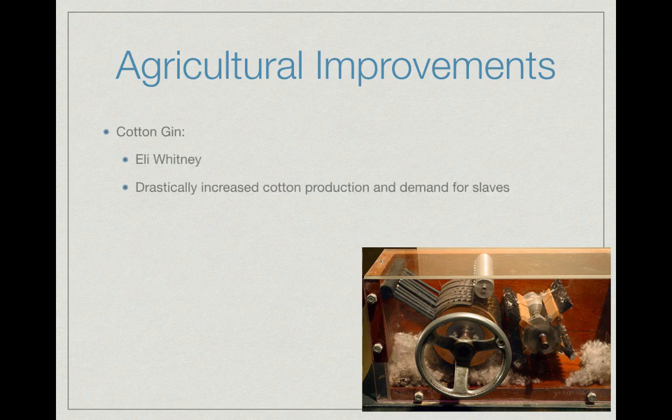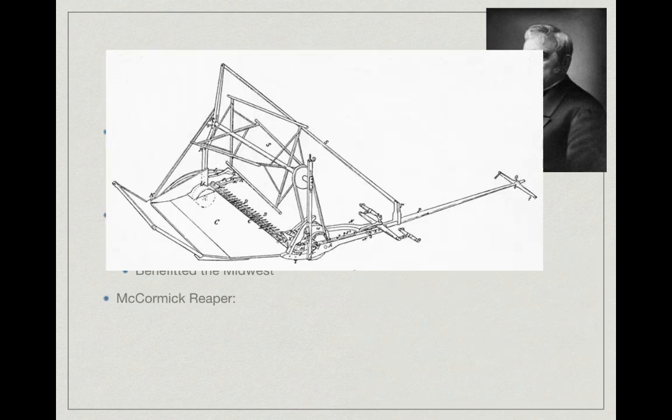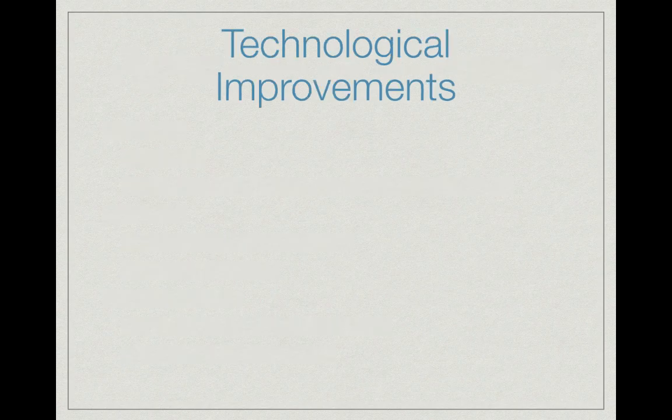For agricultural improvements, the cotton gin was invented by Eli Whitney. It drastically increased cotton production and the demand for slaves in the South by separating seeds from the cotton. The steel plow was invented by John Deere, allowing farmers to break soil more easily — especially beneficial to Midwest farmers growing wheat. The McCormick reaper allowed farmers to harvest crops more quickly. The key theme with all these inventions is increased efficiency.